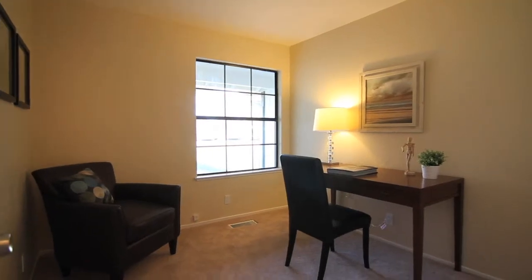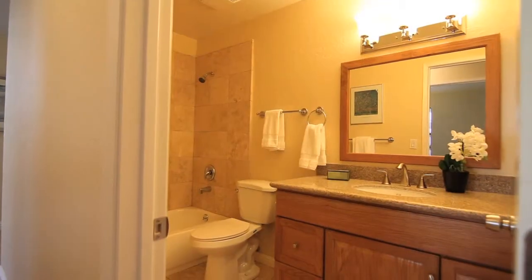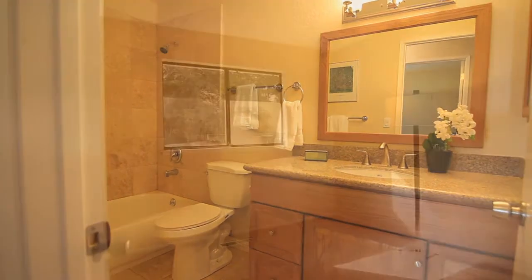On my way to the master bedroom, I walked past the three beautiful bedrooms. There's a nice, completely redone hall bath and a laundry room.